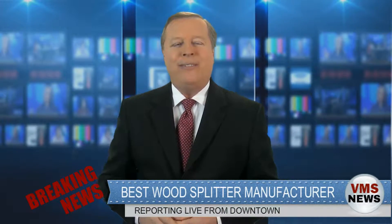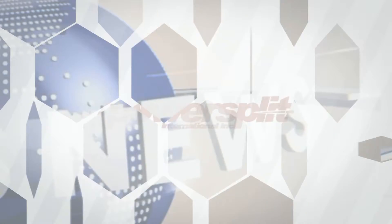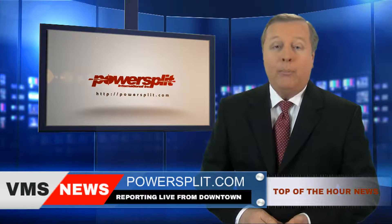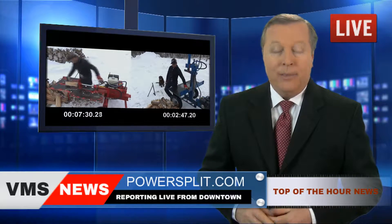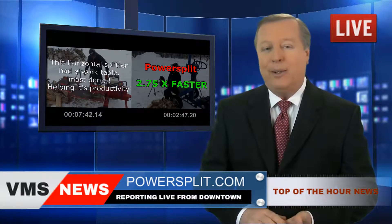Breaking news! The winner of the competition is revealed. In the moment that we've all been waiting for, PowerSplit International wins hands down the wood splitting contest in record time. This means that those of you who already own one of these babies have more money in their pockets.